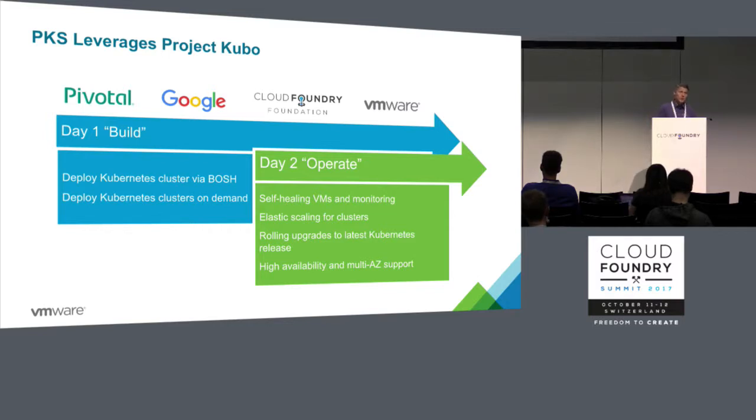You get the ability to elastically scale out or scale in the nodes of a Kubernetes cluster. You also get the ability to do rolling upgrades with little to no downtime — so if you want to go from 1.66 to 1.71 of Kubernetes, you can do that without application outages. There's also the ability to deploy clusters in multiple availability zones and isolate physical resources for individual clusters.